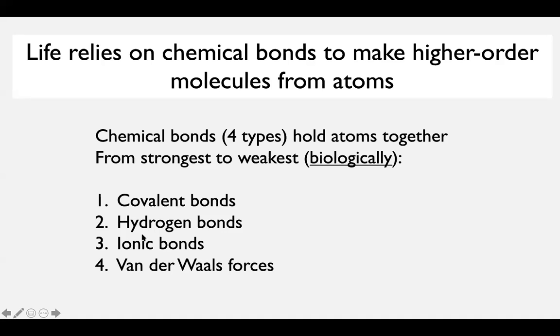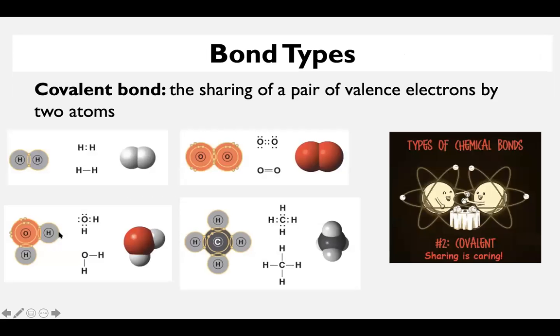There are four types of chemical bonds, listed in order from the strongest to the weakest from a biological perspective. We have covalent bonds, hydrogen bonds, ionic bonds, and Van der Waals forces. I'm going to go through each of these and sort of the details of what they are. Covalent bonds are what we'll spend most of the time on — they are the strongest and probably the most prevalent amongst the biologically important molecules. Hydrogen bonds are really important too. Covalent just means the sharing of valence electrons by two atoms — one atom doesn't take an electron from the other, they just happily share with each other.